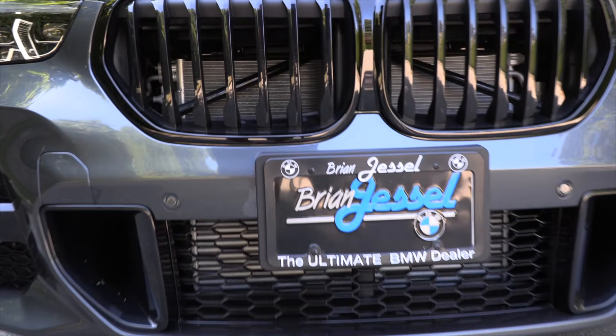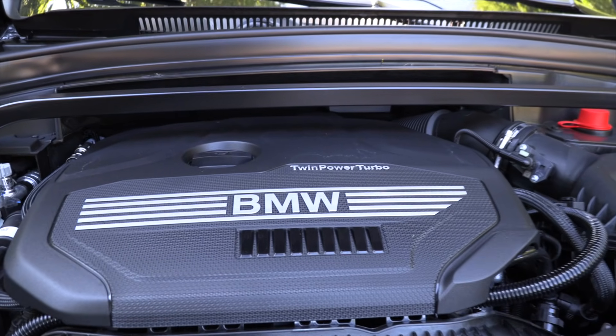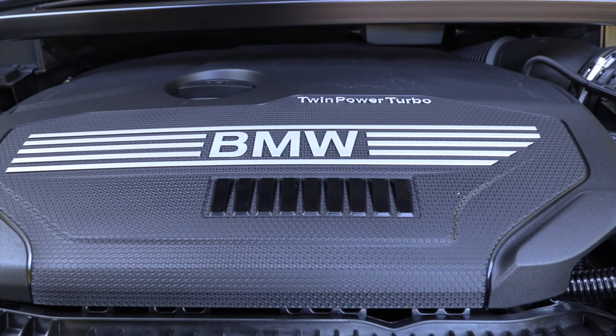The BMW X1 also has a 2-liter turbocharged 4-cylinder with an 8-speed automatic transmission — 228 horsepower and 258 pound-feet of torque — but this runs on premium fuel.